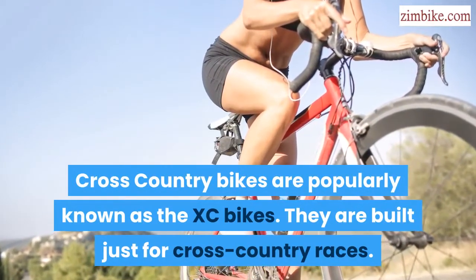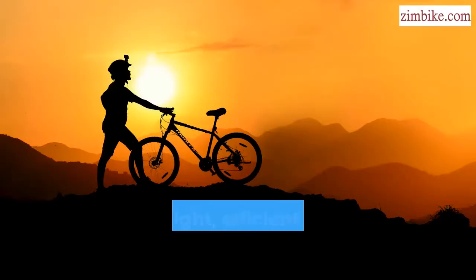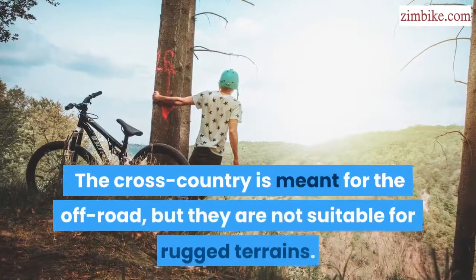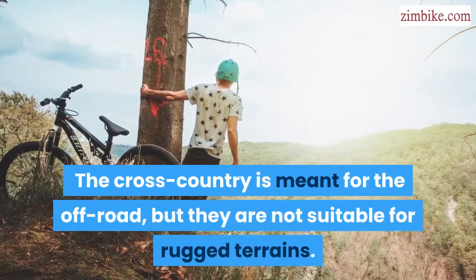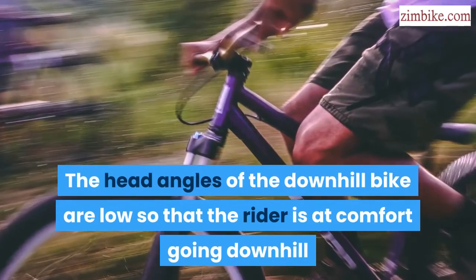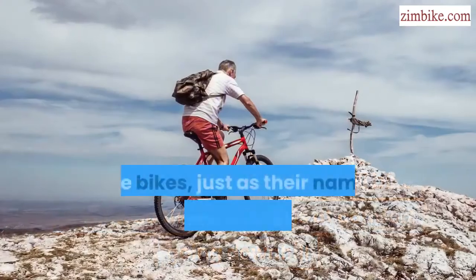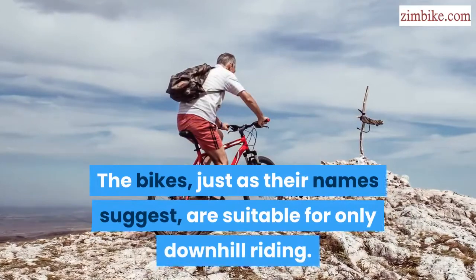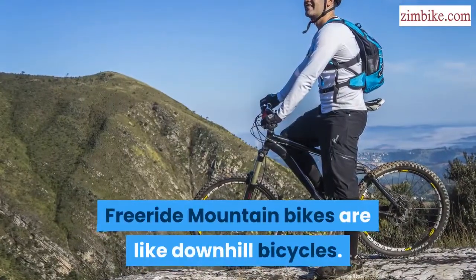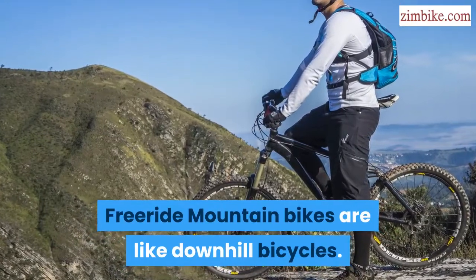Cross-country bikes, popularly known as XC bikes, are built just for cross-country races. They are light, efficient, and good at climbing speedily, though they are not suitable for rugged terrains. Downhill bikes have low head angles so the rider is comfortable going downhill, and as the name suggests, they are suitable for downhill riding only.